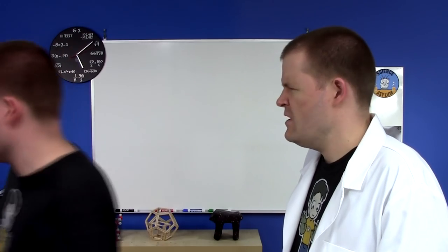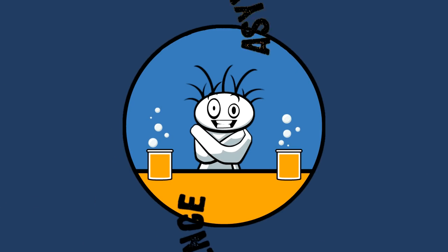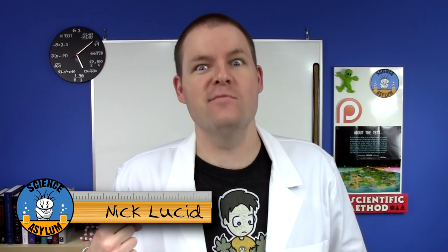Man, my cell battery's about to die. I gotta go charge it. Batteries don't lose charge! Welcome to the Science Asylum.